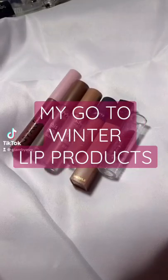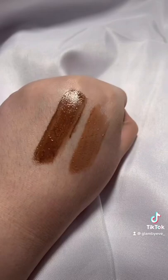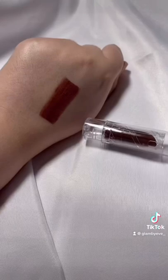These are my go-to fall and winter lip products. NYX Cosmetics Milky Gloss is the most pigmented and non-sticky drugstore gloss that I've tried. This elf lipstick in the shade Spiced is the perfect fall shade and super moisturizing.